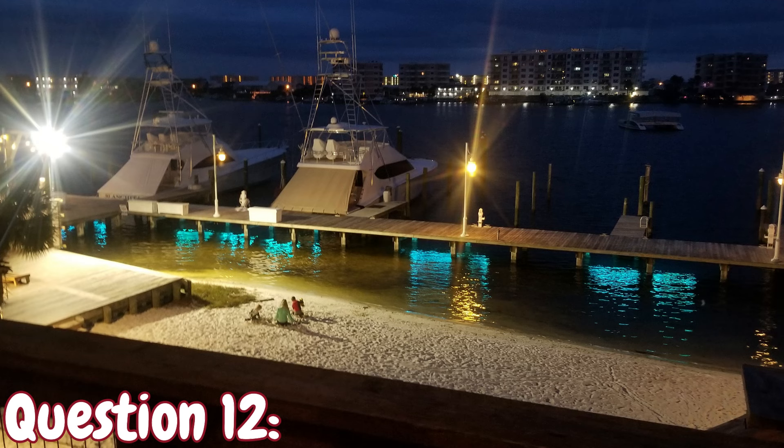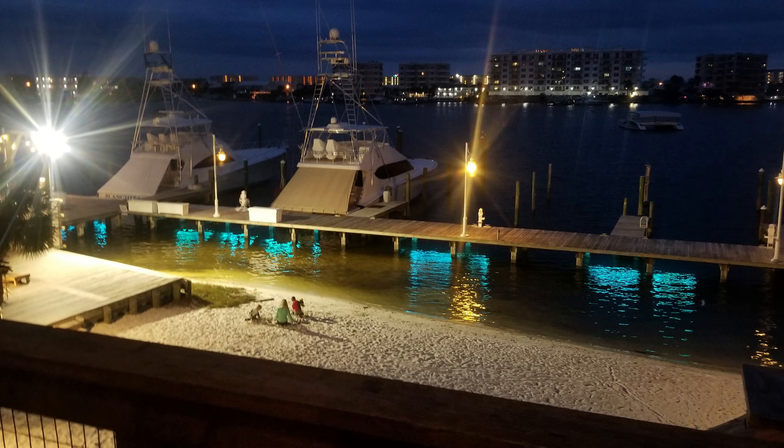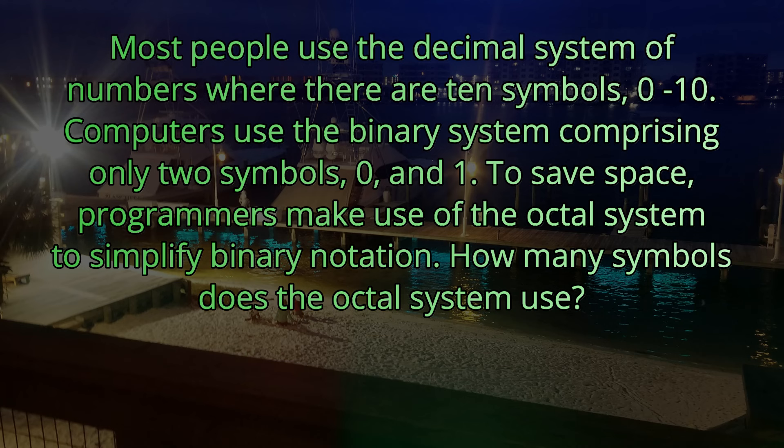Question number twelve. Most people use the decimal system of numbers where there are ten symbols, zero through ten. Computers use the binary system comprising only two symbols, zero and one. To save space, programmers make use of the octal system to simplify binary notation. How many symbols does the octal system use? The octal system uses eight symbols.